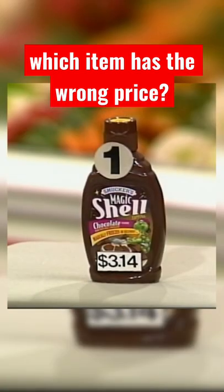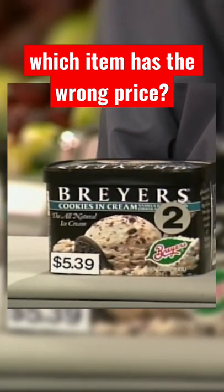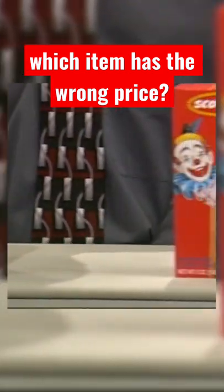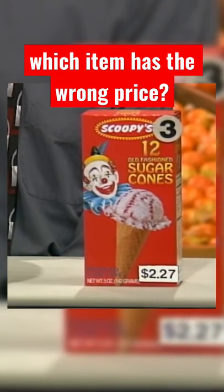We have a seven and a quarter ounce bottle of Smucker's Magic Shell Chocolate Topping at $3.14. We have a one half gallon of Breyer's Cookies and Cream Ice Cream at $5.39. And we have a package of 12 Scoopies Ice Cream Cones at $2.27.